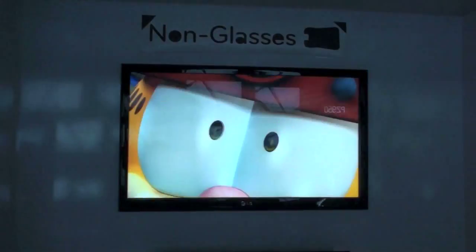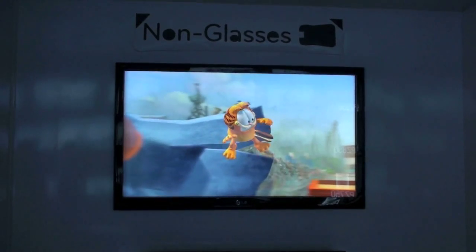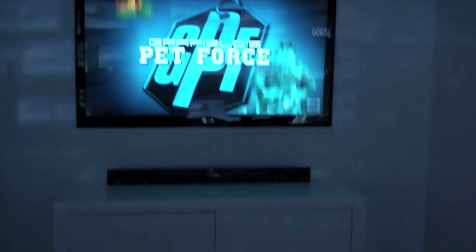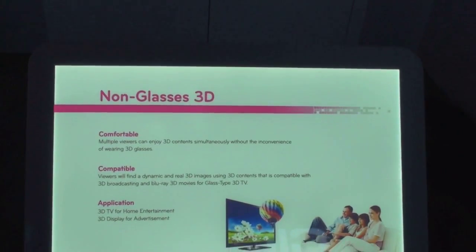This is probably the future of 3D TV. It doesn't involve any sort of active glasses that need any sort of charge, or even passive glasses like you get at a 3D movie theater right now. This is completely glasses-free technology. They are telling you now that it is comfortable, and multiple viewers can enjoy 3D television.